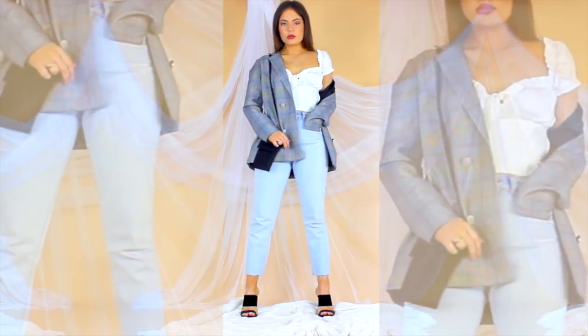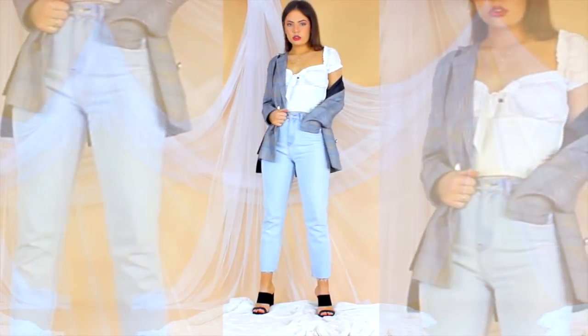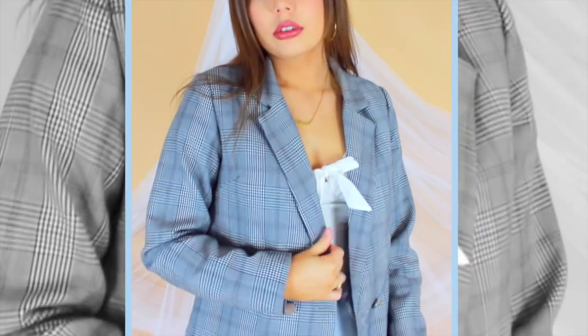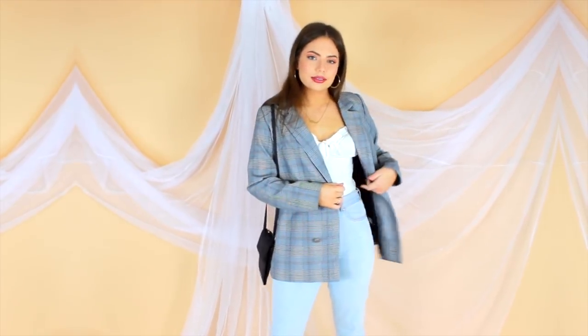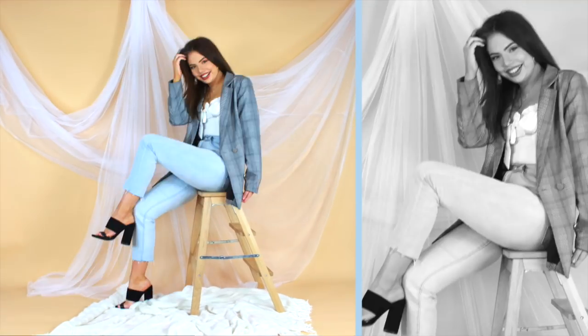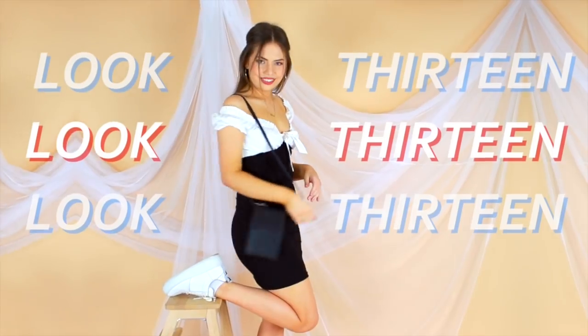Another favorite look of mine, and I think the reason is because everything fits so nicely. When you're only working with a very limited number of items, it's really important to make sure you're happy with the fit and quality of everything that you have, and I definitely am — especially with the top and the blazer.